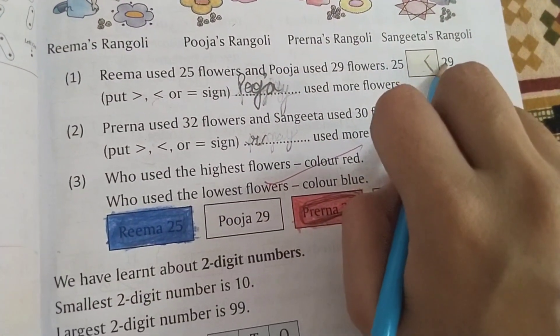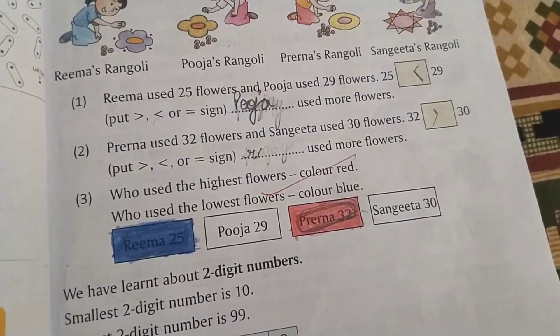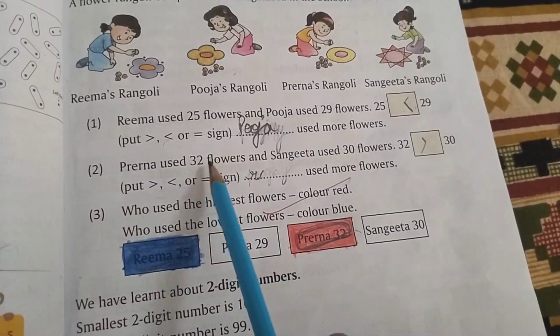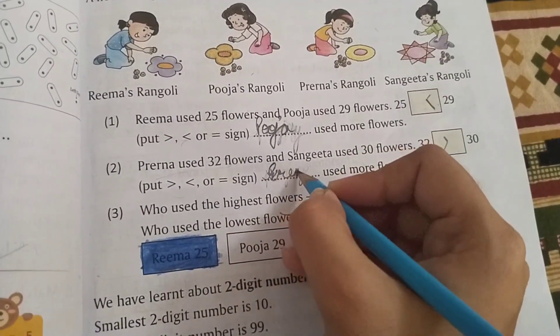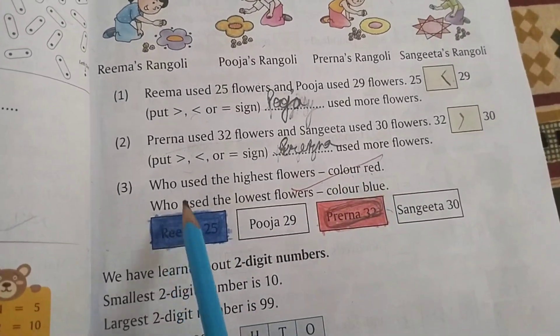Preena used 32 flowers and Sangeeta used 30 flowers. Who has used 32 flowers? Preena. We are going to write Preena here. Next is: who used the highest number of flowers — marked in red, and who used the lowest — marked in blue.